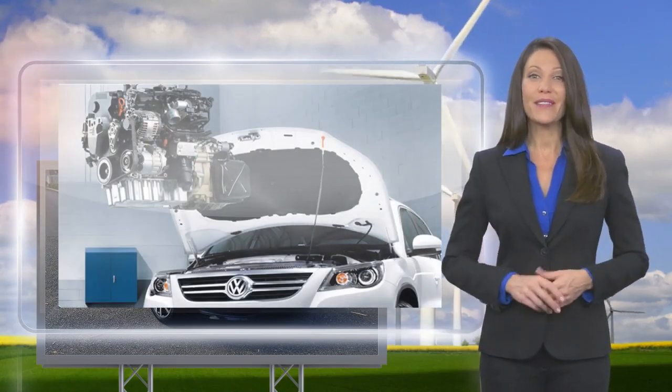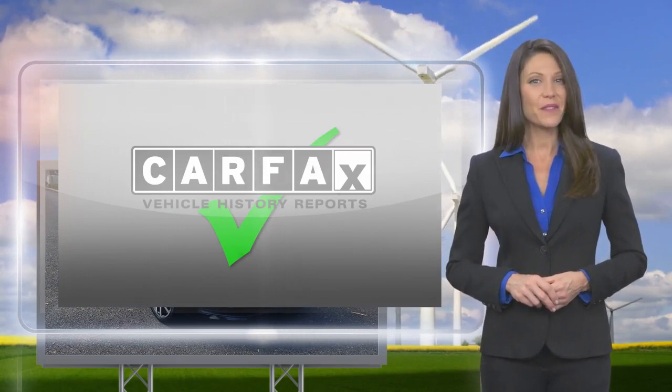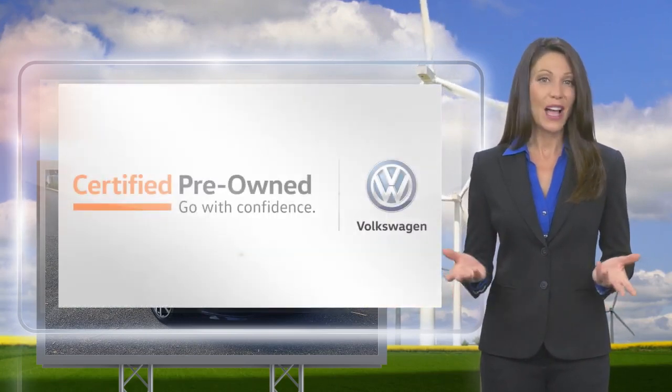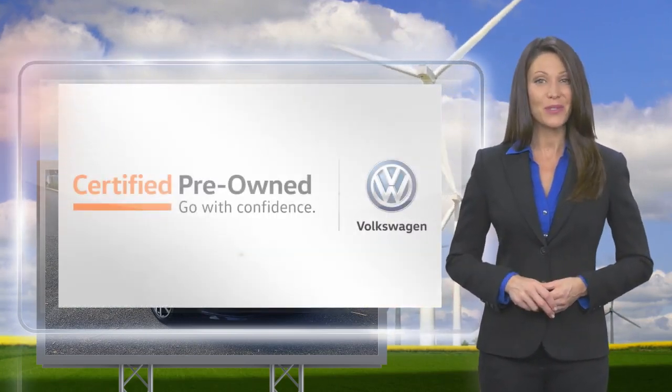You'll receive a Carfax Vehicle History Report, extensive vehicle warranty, emergency roadside assistance, and more. Volkswagen Certified — a brand new way to think about used cars.